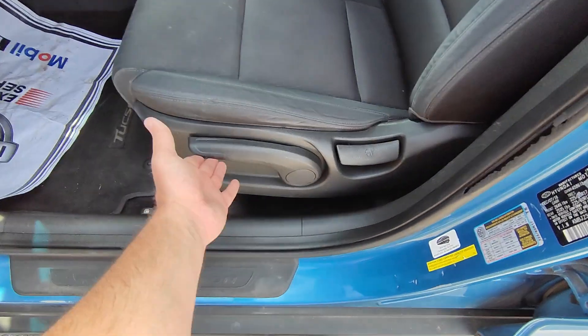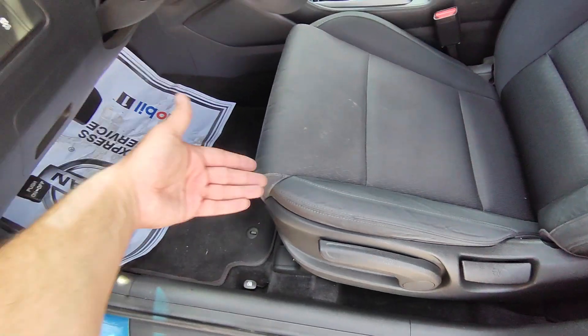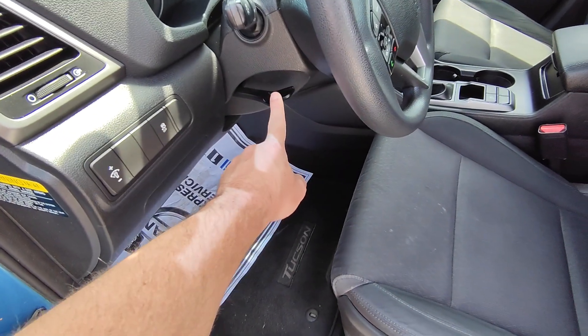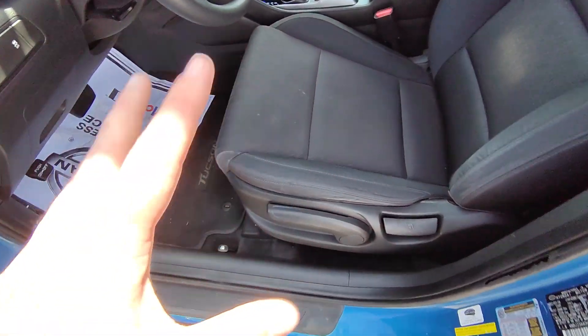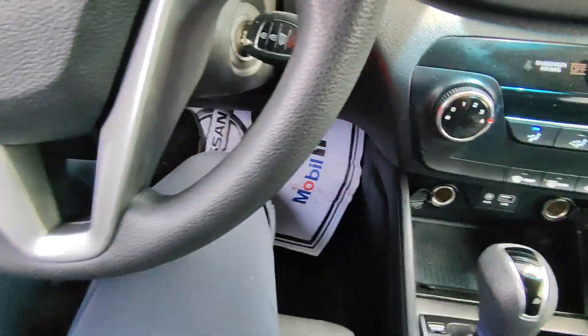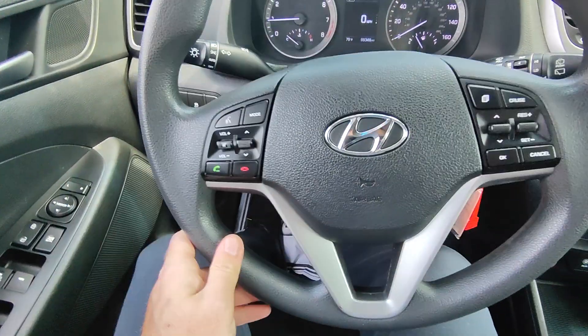The driver's seat has an adjustable crank — up and forward, down and backwards — and a recline, with a bar underneath to slide forward and backwards. This is a tilting and telescoping steering wheel — pull it down, it goes up and down and in and out — so in conjunction with the seat, it should allow you to get pretty comfortable in this vehicle.